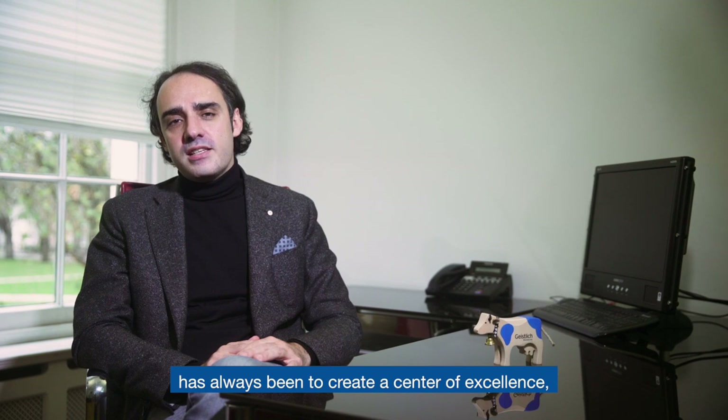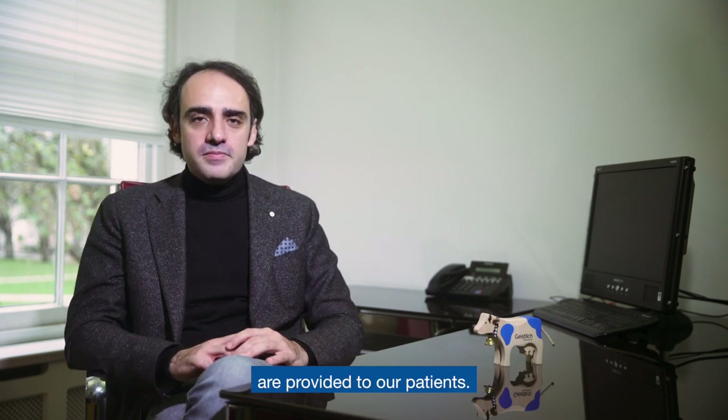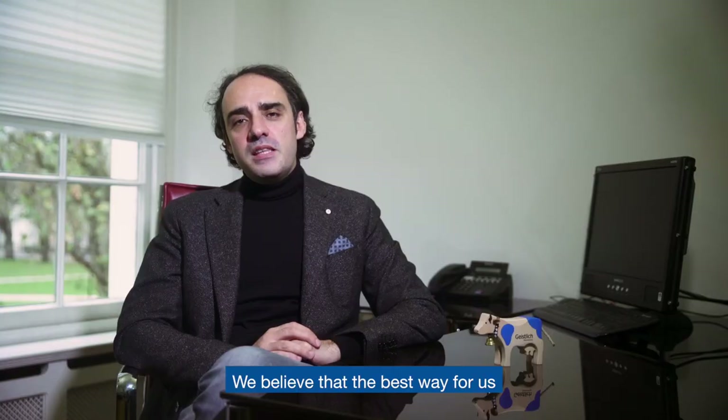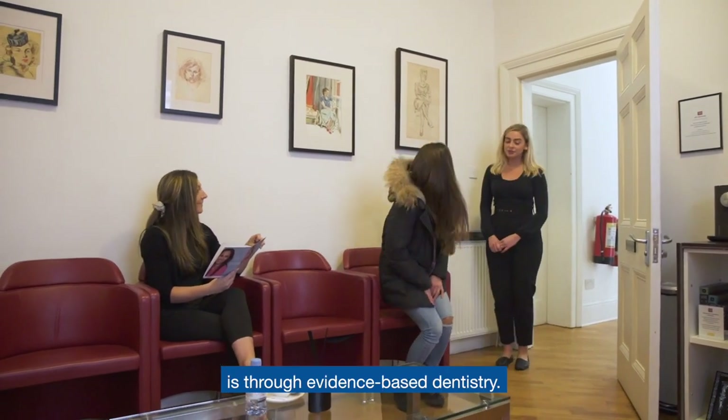The philosophy here has always been to create a center of excellence, where only the highest standard treatment in modern dentistry are provided to our patients. We fix teeth and gums but we deal with human beings and we always need to remember that. We believe that the best way for us to serve our patients is through evidence-based dentistry.